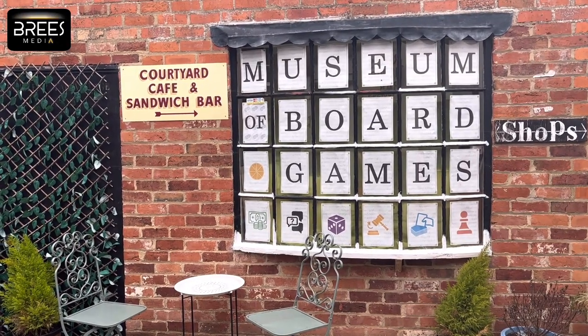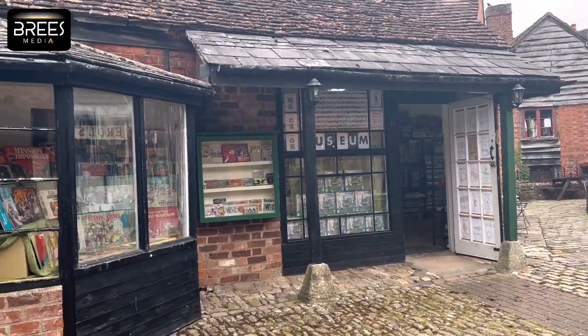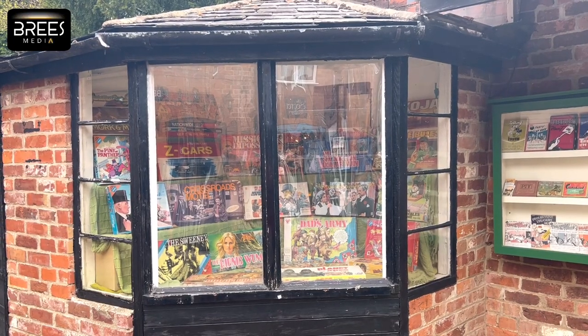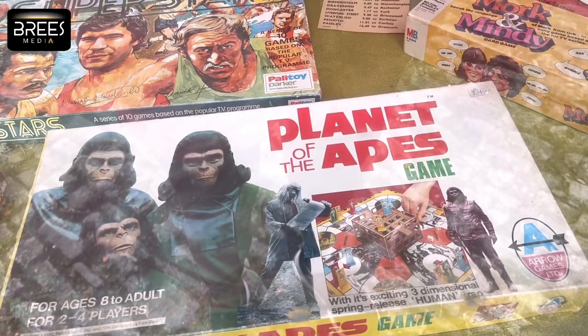This is the Board Game Museum in Newance, in the Forest of Dean. It's a collection of board and card games and books, some dating from 1803. There are 600 games altogether.